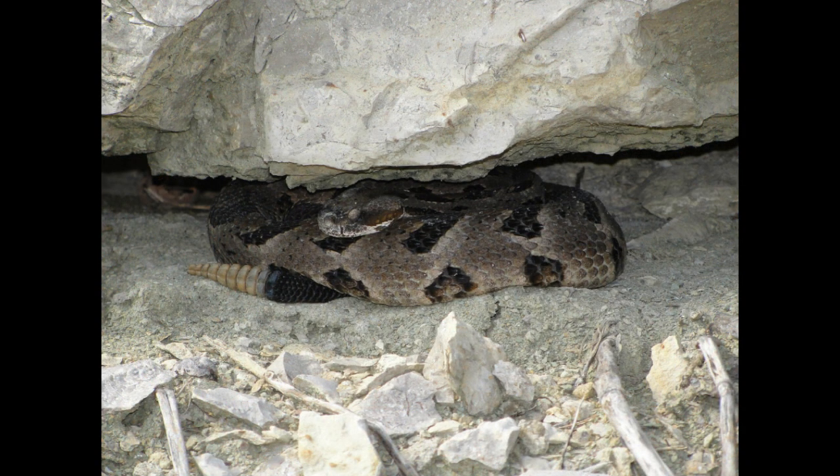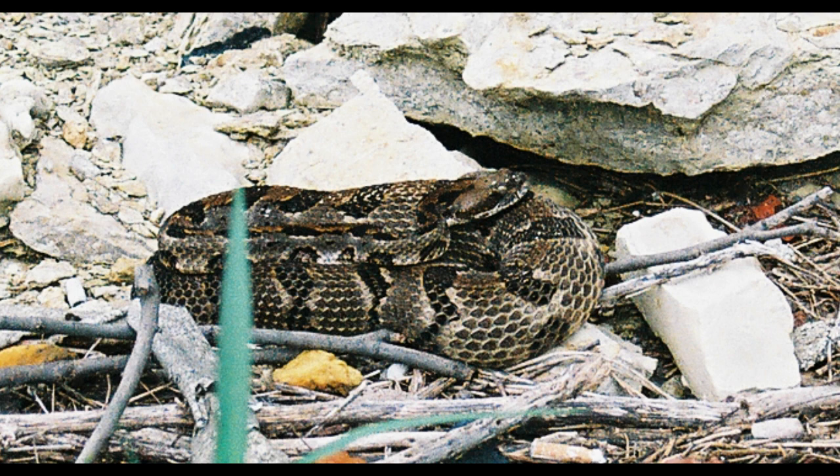Next we're going to talk about timber rattlesnakes. They are present in many areas of Missouri, and I don't think they're rare, but they are more localized than copperheads. Although you can find them together and they may occur in the same places, copperheads are simply more numerous and occur in more locations, so you're just much more likely to come across them.